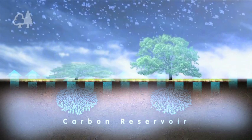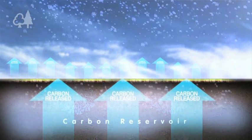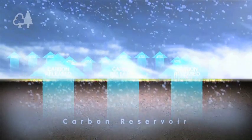But if the trees are destroyed, they release carbon back into the atmosphere, thus becoming a source of greenhouse gas emissions.